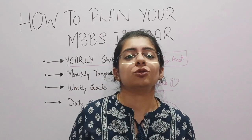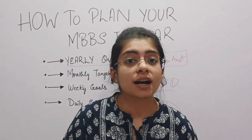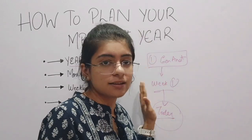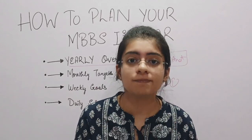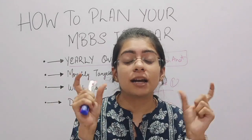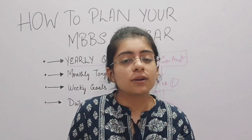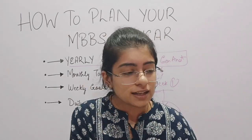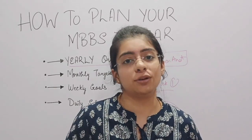That is the overview of how you need to start your journey and your planning. Keep in mind that you have to focus on the present, not on future topics, and not on worrying about why you are not learning or why you can't recall something. Try to recall, try to learn, but if you are unable, leave that thing, study something else, then come back to it again. This practice will help you a lot.